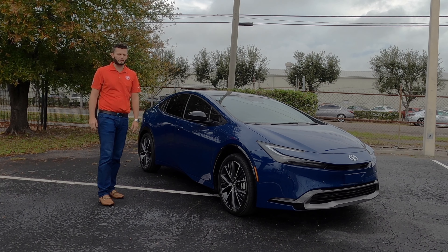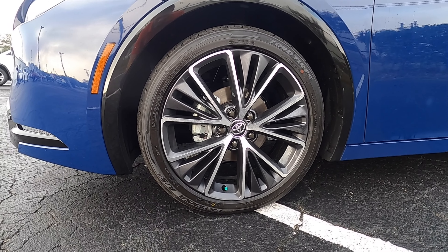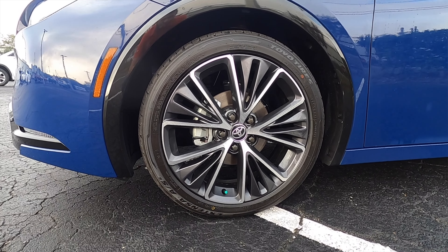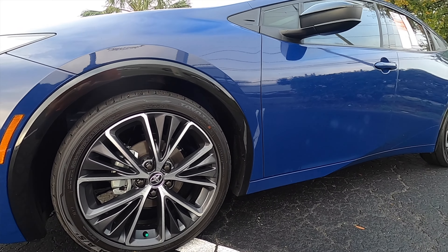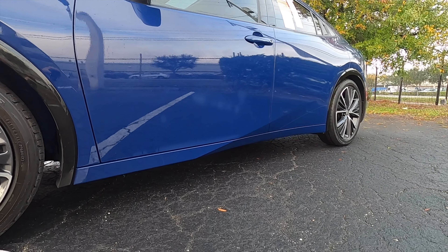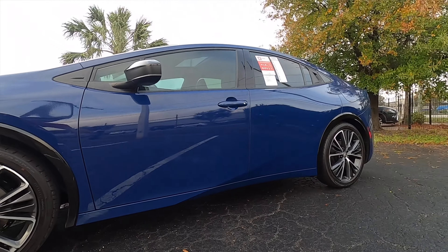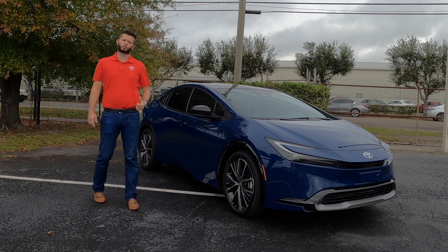The Limited trim gets 19-inch wheels, as does the XLE. 17-inch comes standard with gloss black elements around the fenders. The lower skirt gets a little more aggressive for the hatchback, and updating the safety last year with Toyota Safety Sense 3.0 with pre-collision. When you tick the box for all-wheel drive you get a 50% increase of power to the rear.